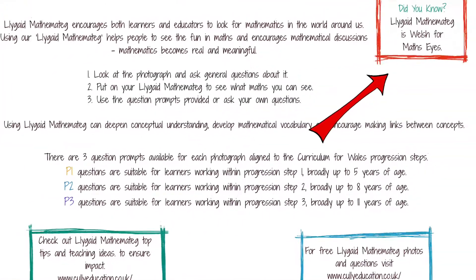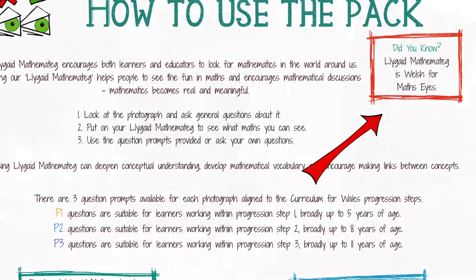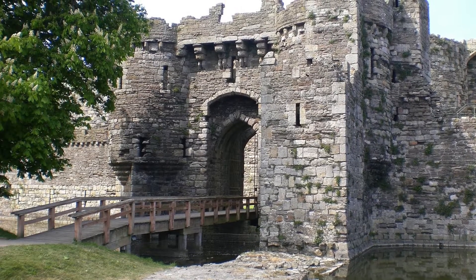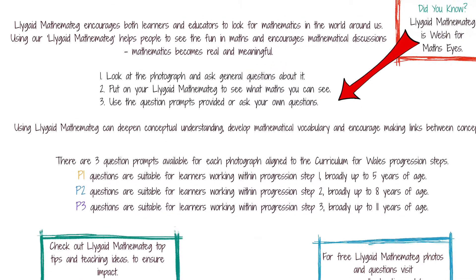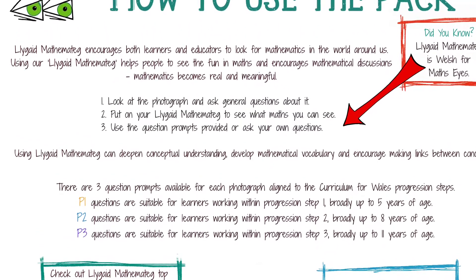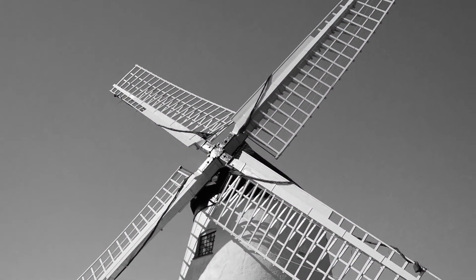Each pack will also contain three Llygaid Mathemateg pictures from the featured mathematician's hometown. These could be used to build excitement, encouraging learners and their parents to identify and research the images to see if they can find out where in Wales the mathematician is from and what their achievements are.